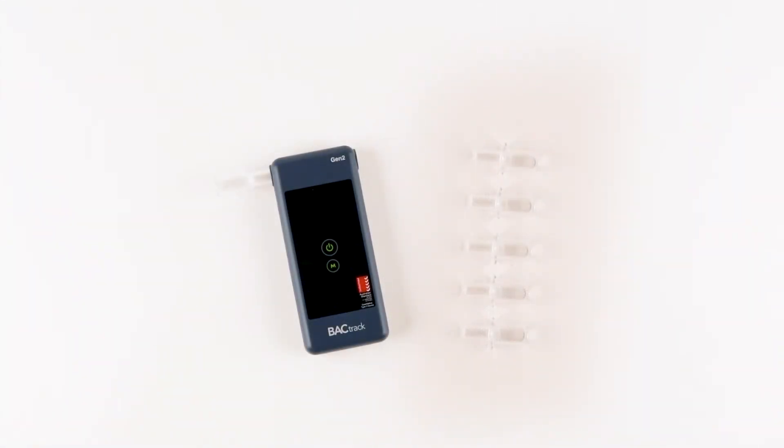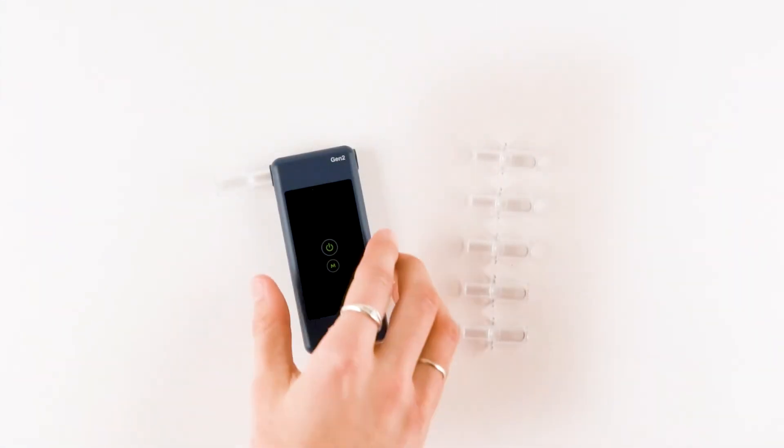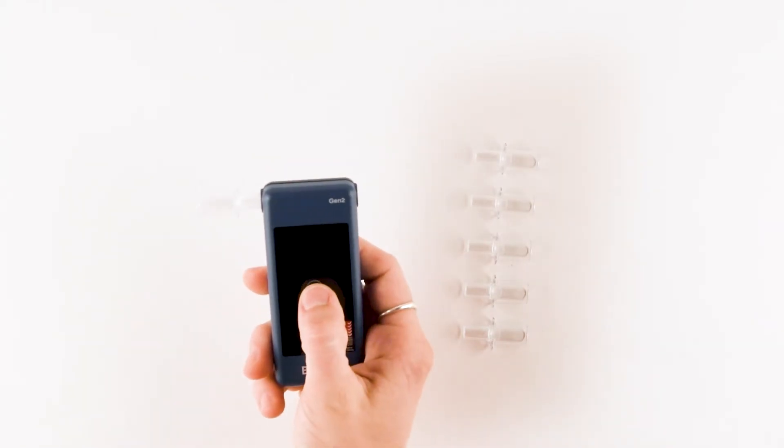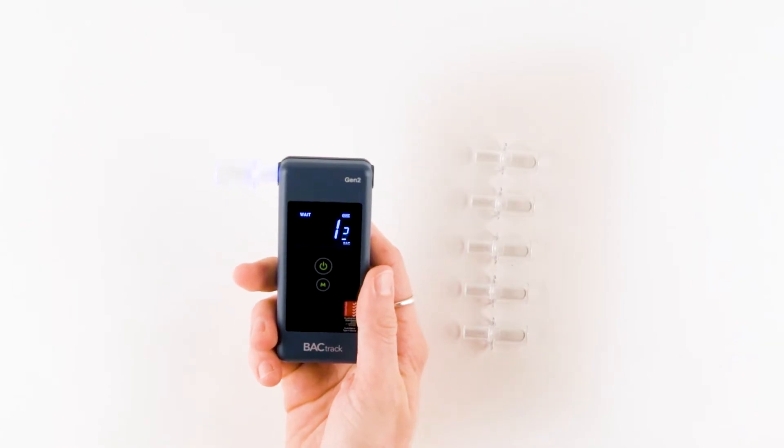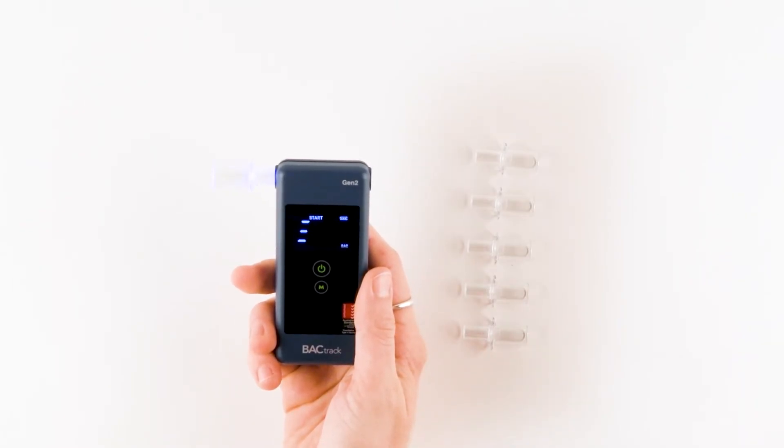Operating the Trace Pro Gen 2 is as simple as powering on the device and waiting for the countdown timer to begin. Once ready, take a deep breath and blow through the mouthpiece until the beeping stops. The person taking the test will actually feel a click at the end of the sample.